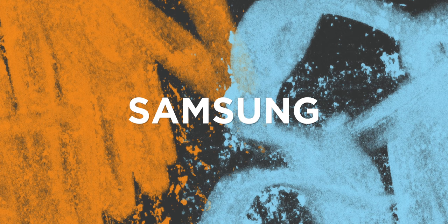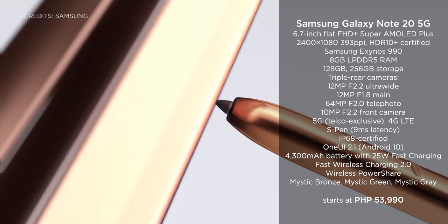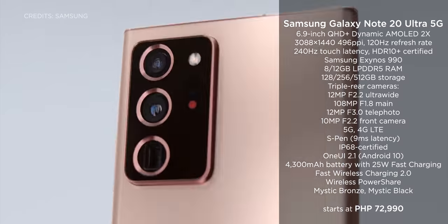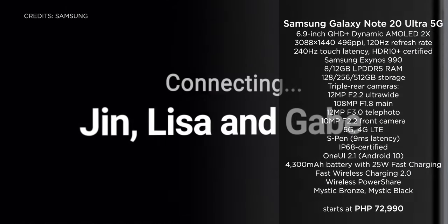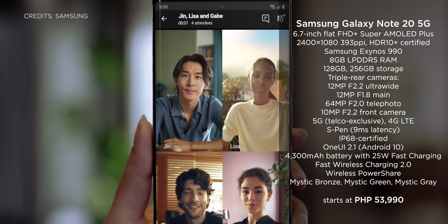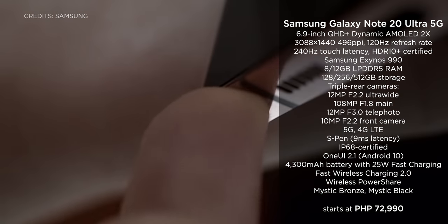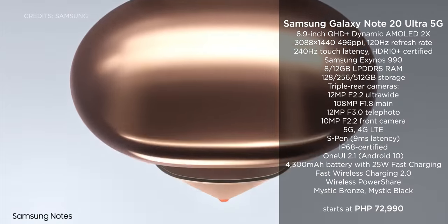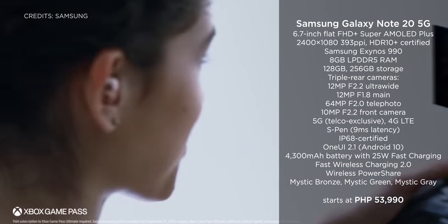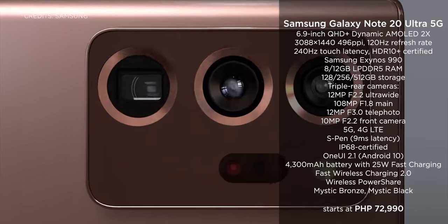Alright, starting with Samsung, currently there are three flagship 5G-capable devices available. Two of them are the newest Samsung Galaxy Note 20 5G and the Note 20 Ultra 5G. Both backing an Exynos 990 chip locally, you get beastly performance in cameras with the S Pen advantage of course. The Galaxy Note 20 series comes in 5G and 4G LTE models. If you want to get the 5G model, you'll have to get it through a telco. Pricing for the Samsung Galaxy Note 20 starts at 53,990 pesos while the Note 20 Ultra 5G is priced at 72,990 pesos.